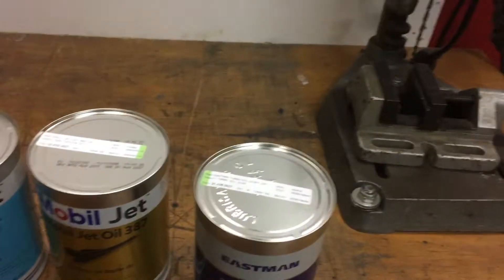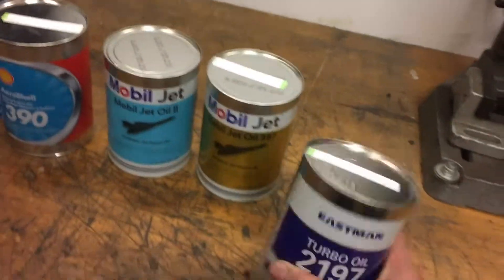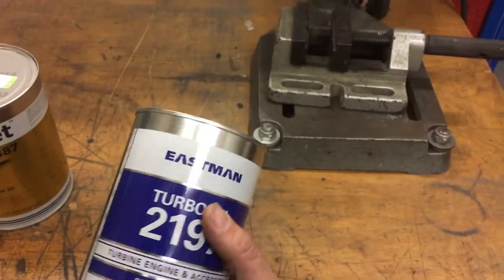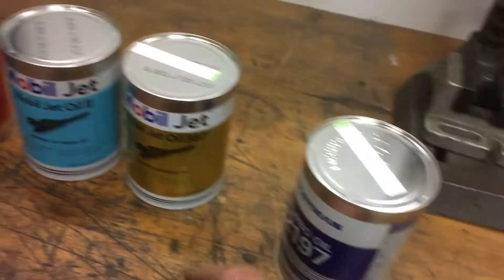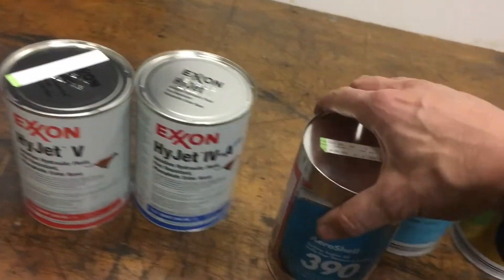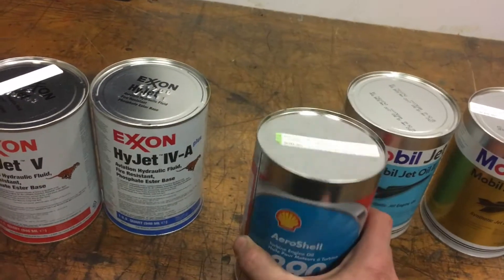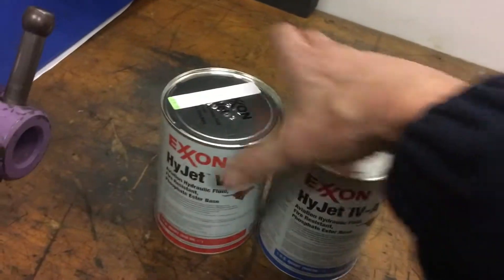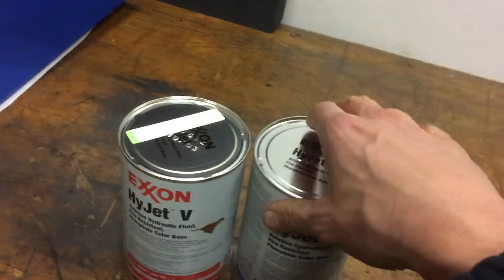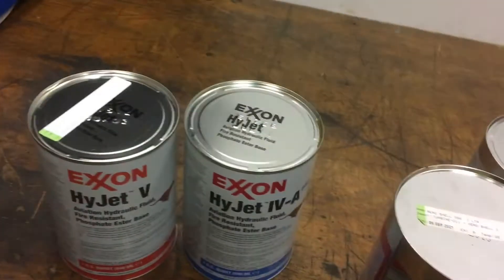On an average wide-body long-haul flight — for example a 777 — you use about two or three cans per day. And sometimes when you have to fill the hydraulic system or the APU, you probably need about four or five. Sometimes the hydraulic system is low and you have to fill it. Each can is one quarter gallon, about a liter.